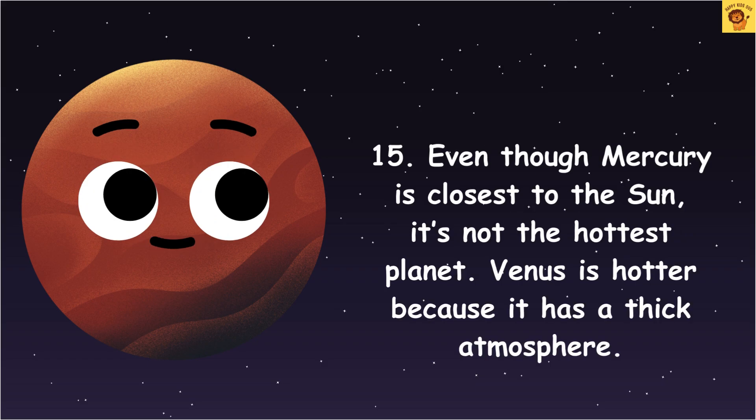Even though Mercury is closest to the Sun, it's not the hottest planet. Venus is hotter because it has a thick atmosphere.